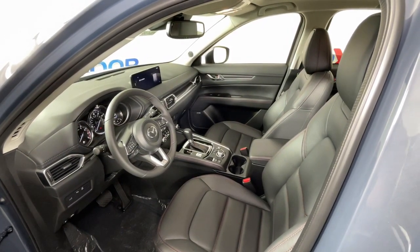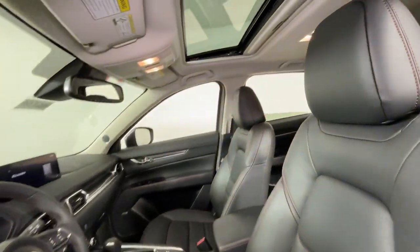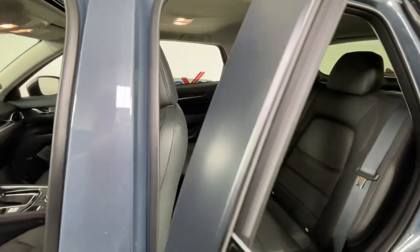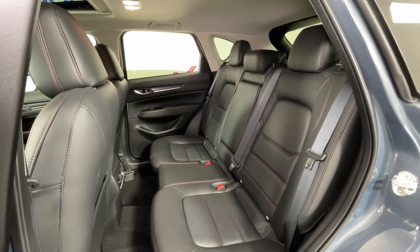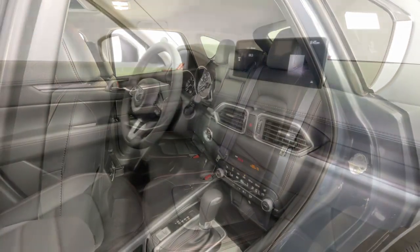These are just some of the great options this vehicle comes with: Apple CarPlay and/or Android Auto, keyless entry, moonroof, premium sound system, backup camera, power passenger seat, power liftgate, lane keeping assist, and steering wheel audio controls.